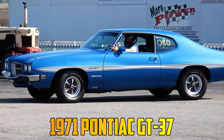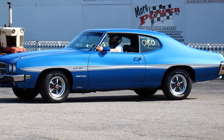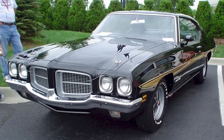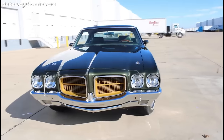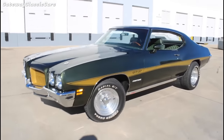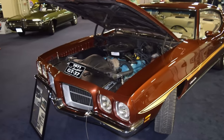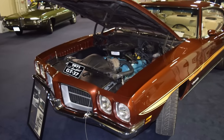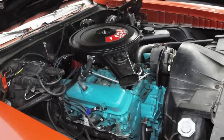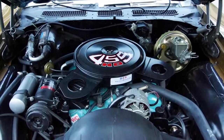The 1971 Pontiac GT37 was a budget-friendly muscle car that offered GTO-like performance without a high price tag. It was based on the Le Mans hardtop coupe but had a sportier appearance, designed to compete with the Plymouth Roadrunner. Under the hood, the standard engine was a 250-horsepower V8, but if you craved something meaner, a 400 or even a fire-breathing 455 HO with 335 horses were just a rev away.